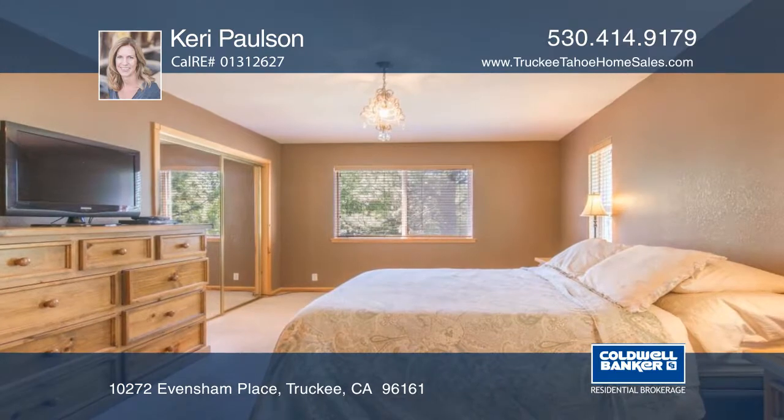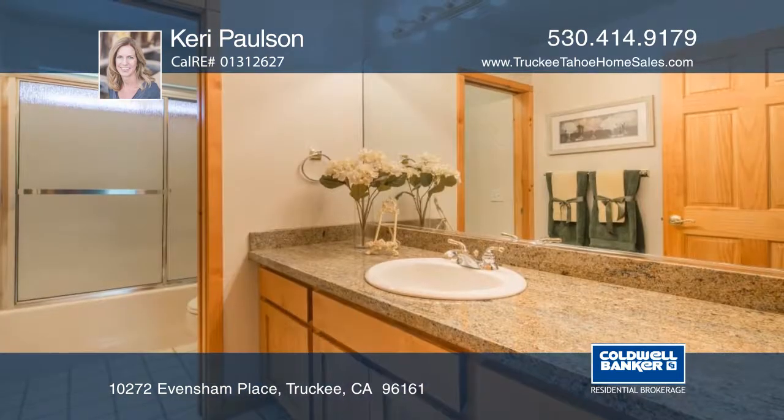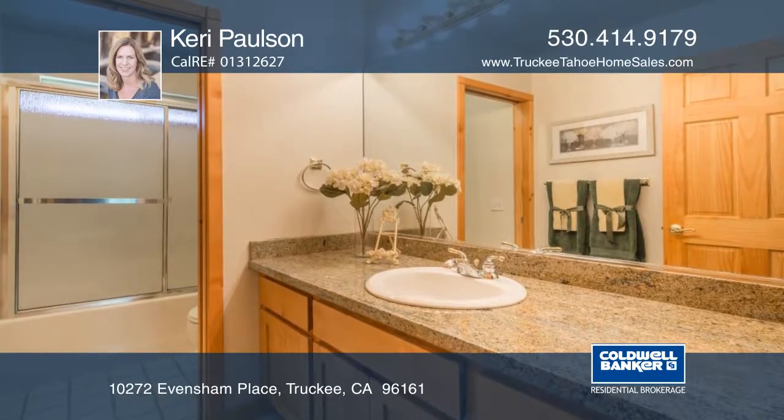There's room for all with four bedrooms, three baths, and a downstairs rec room. Enjoy two decks, pretty landscaping, and a grassy fenced backyard.